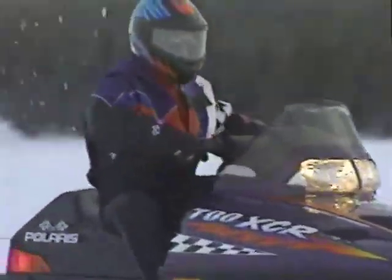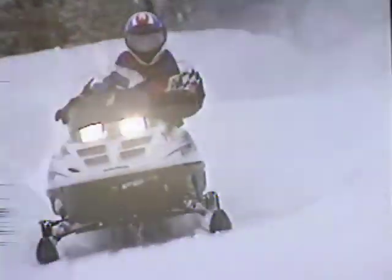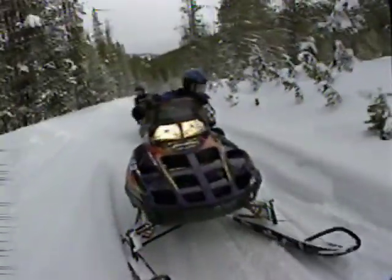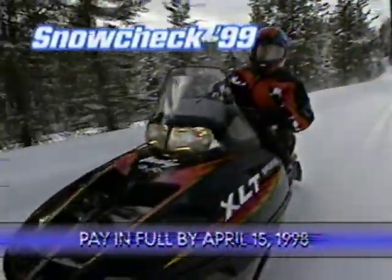Now you've seen it — the new excitement of snowmobiling, Polaris style, for 1999. But you haven't really seen it until you've seen it from the seat of a new Polaris, and the best time to reserve that seat is now. If you love snowmobiling, Snow Check is the only way to go. Pay for your 1999 model by April 15th and take your choice of two exciting offers.